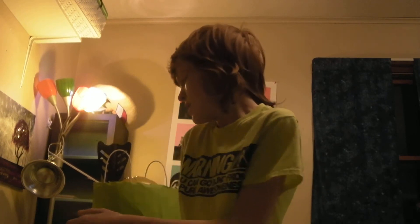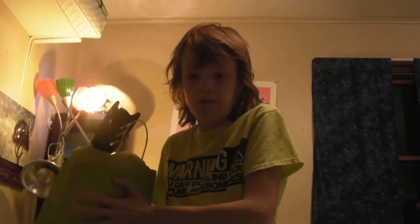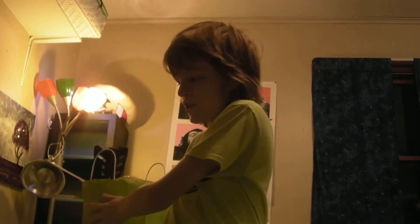Hey guys, what's up, it's Pixel Dragon. Today's video — as you can obviously tell by the title if you read it — we will be doing the random item haul. If you don't know what that is, it is where I have one bag here and one bag clear across the room, which I shall go get.